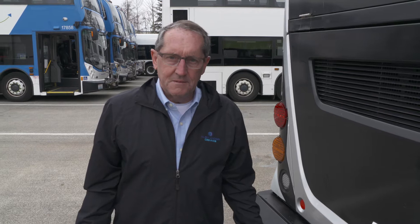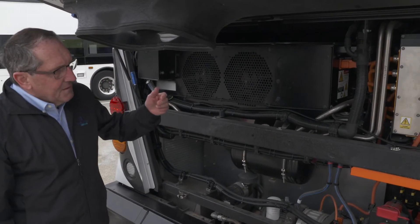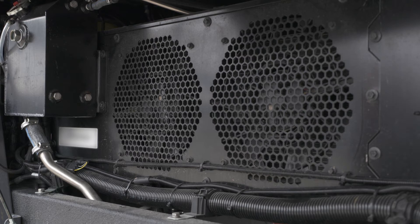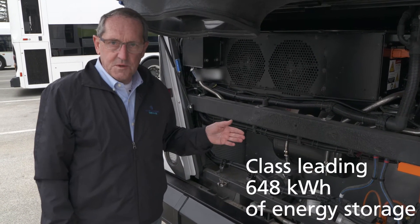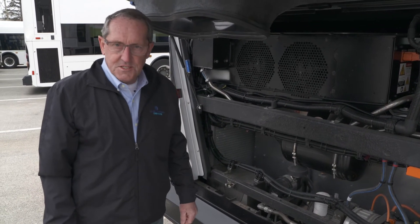Alexander Dennis is rightly famous for its world-class integration capabilities, and this is totally exemplified on the Enviro 500 EV with world-class integration of systems and battery capabilities. Here we see the level of integration: high voltage distribution panel, low voltage distribution panel, air compressors, and axle and auxiliary systems cooling. Behind those are the energy storage system batteries, and we have a class-leading 648 kilowatts of energy storage on this bus, all contained within the aluminum and stainless steel chassis framework.